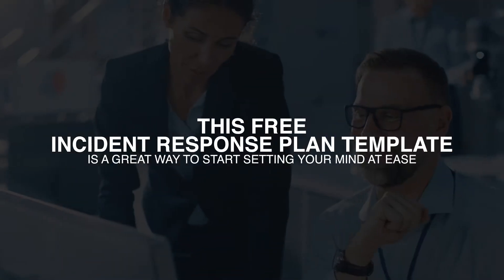This free incident response plan template is a great way to start setting your mind at ease when dealing with data breaches. So there's no need to procrastinate — download it now.